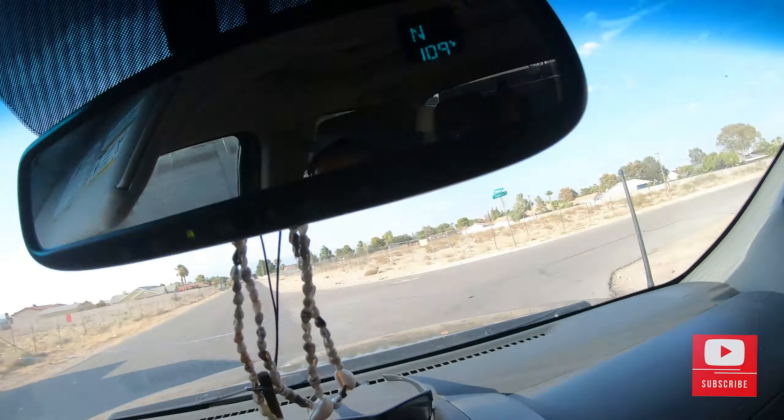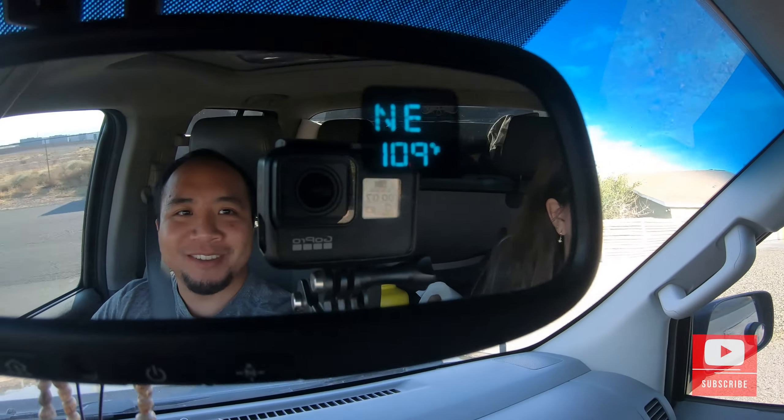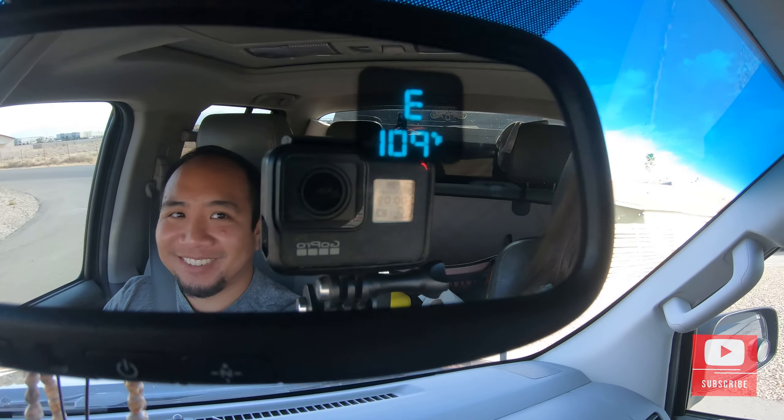Heading back home now, and look at how much the temperature has changed since we got here — probably about a 30 degree difference, which is wild.